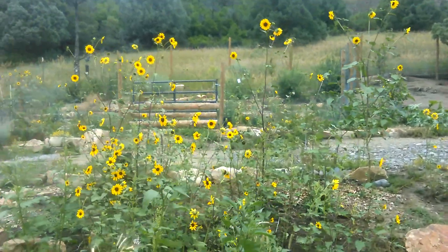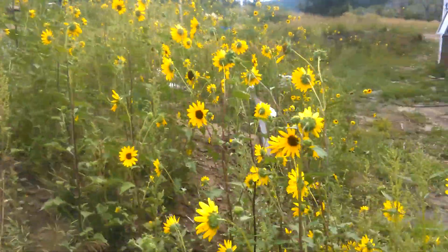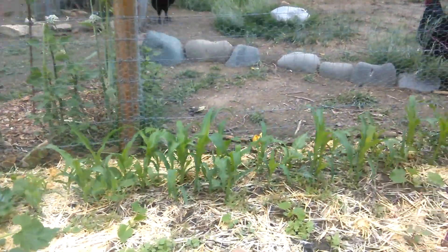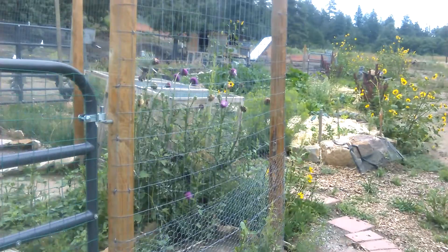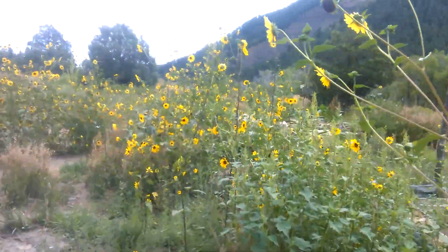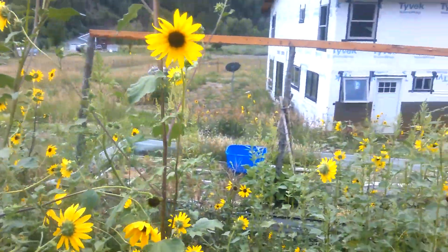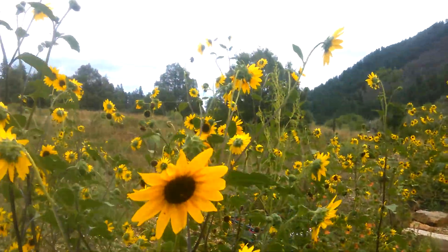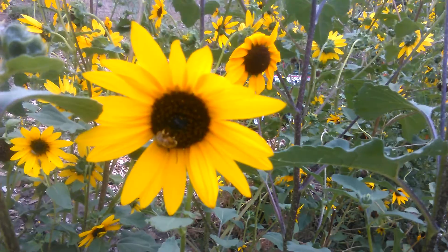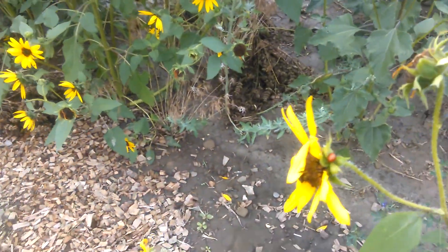Good morning, it is Monday July 31st and I figured I'd take a walk down pollinator way here and show you a little bit of the bees and what's going on here at the homestead. What I noticed on our sunflower is that none of our honeybees are there, but there's a huge population of wild bumblebees. Of course, now that I'm filming there's also a little ladybug action.